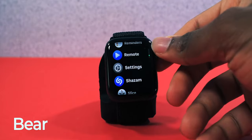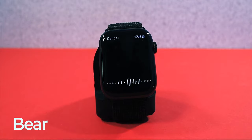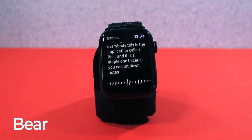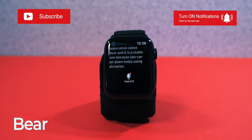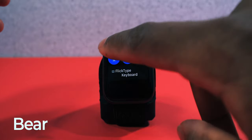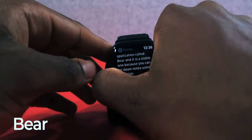The next app is called Bear. I'm going to go into my home screen — I think this is the best way to interact with the Apple Watch. I think Apple should have a row of icons just like iOS. This app lets you take down notes using dictation on the Apple Watch. I'll create a new note: 'What's going on everybody? This is the application called Bear and it is a staple one because you can jot down notes using dictation.' It is that simple. Quickly take down notes without taking out your phone or iPad. You can also extend the note with dictation again, swipe keyboard, or emojis. Bear is a staple application on the Apple Watch.